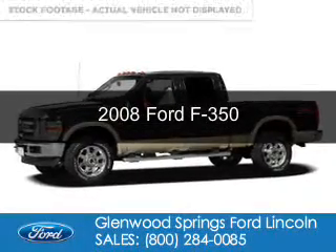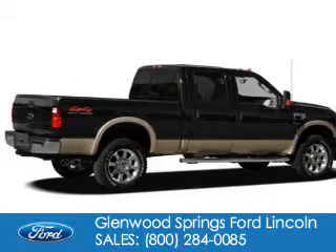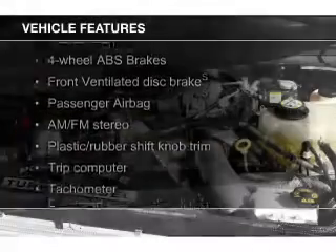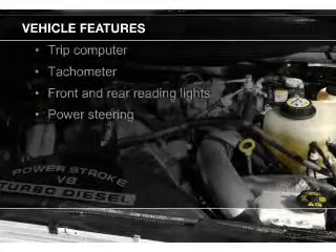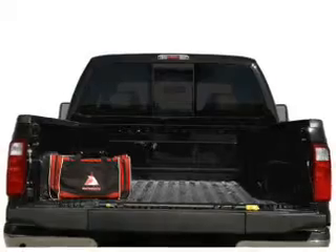This is a used 2008 Ford F-350, powered by 4-wheel drive and an 8-cylinder engine. The features include Sirius XM satellite radio, trailer hitch, a trip computer, power steering, and AM-FM stereo.